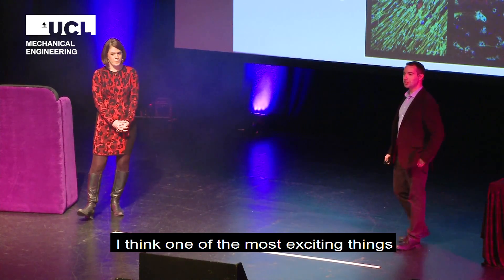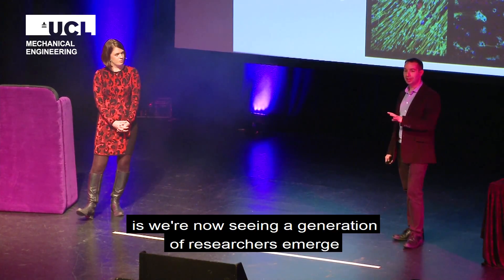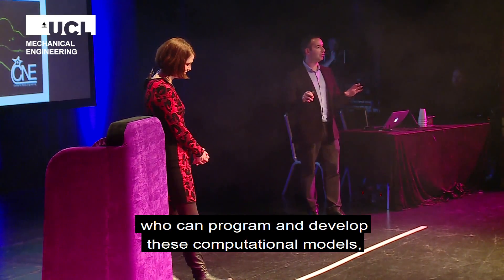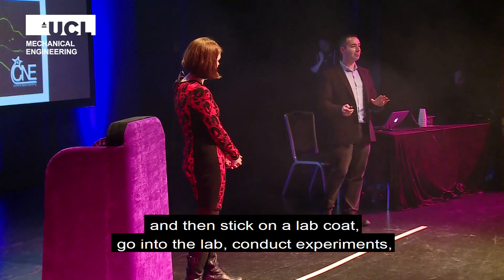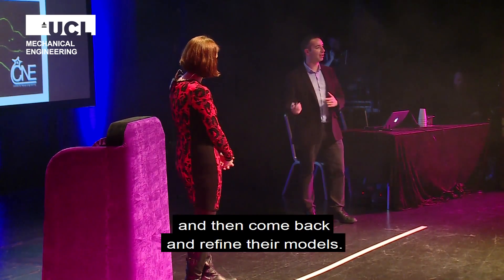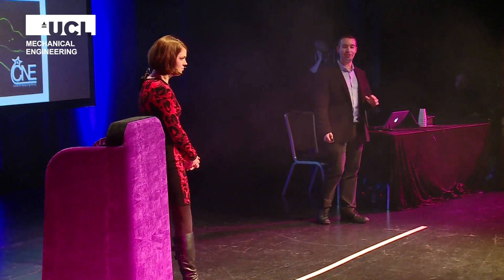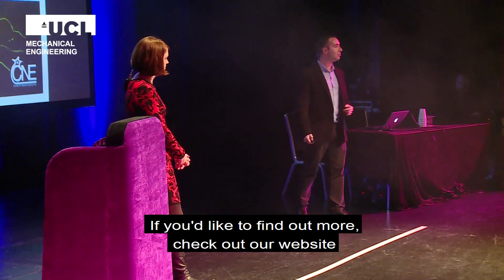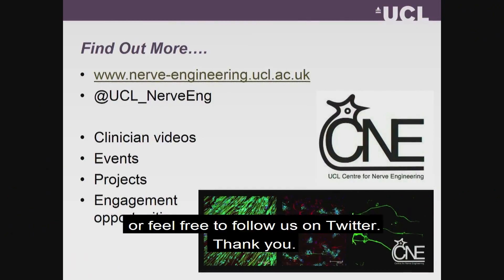One of the most exciting things is that we're now seeing a generation of researchers emerge who can program and develop computational models, then put on a lab coat, go into the lab to conduct experiments, and come back and refine their models. It's a really interesting and productive way of working. If you'd like to find out more, please check out our website or feel free to follow us on Twitter. Thank you very much.